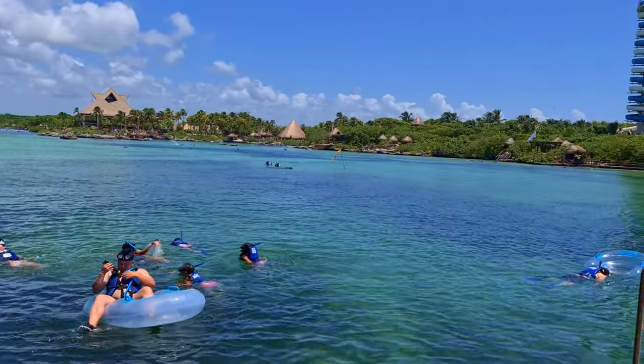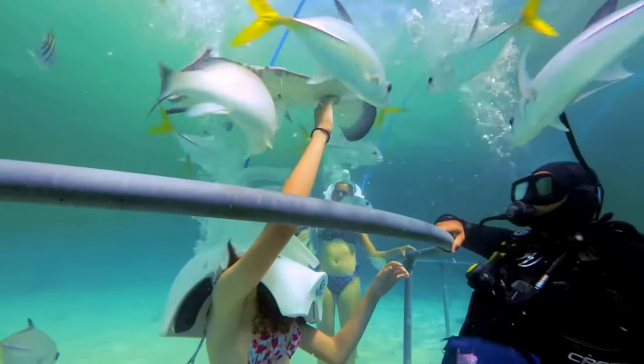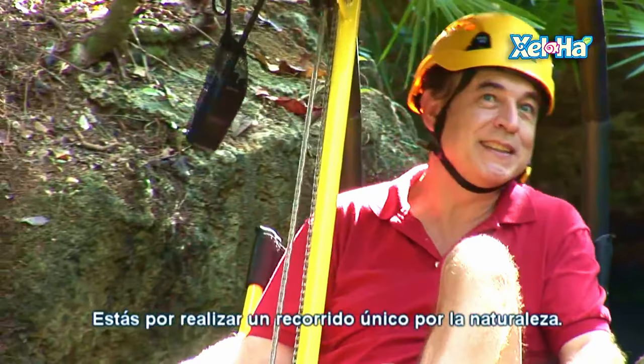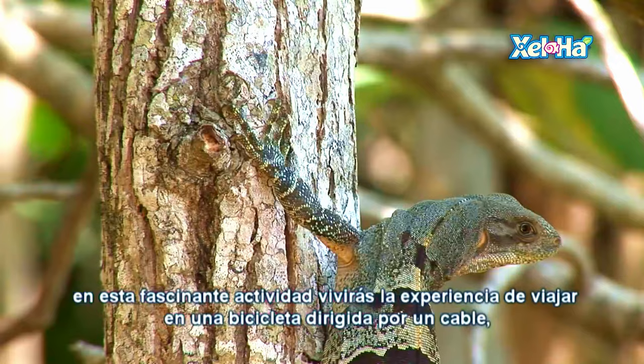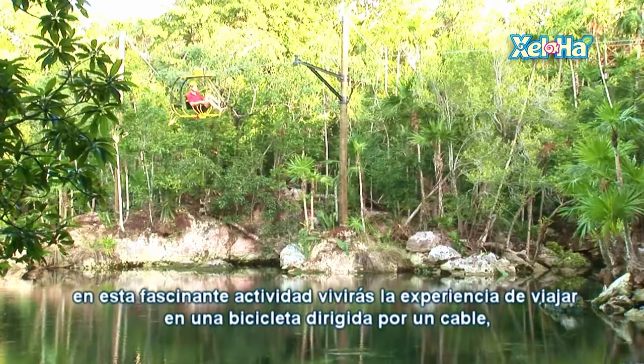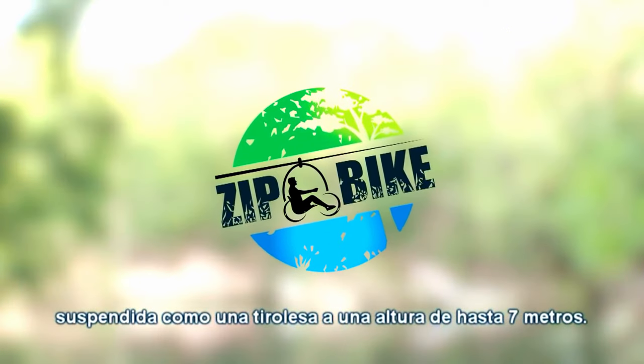Before I show you how I spent my day at Jalha, let's take a look at some of the paid activities, which include an underwater sea track, power snorkeling, which looks bare fun, and the zip bikes, which, as the name suggests, is a zip line crossed with a bike, allowing you to cycle your way through the jungle, hopefully seeing some exotic wildlife along the way.